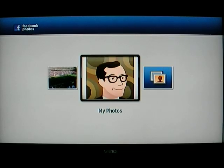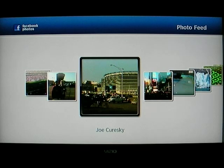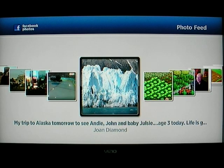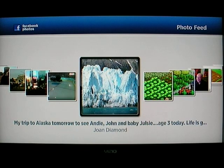Facebook Photos — Facebook is becoming a more and more important part of our lives. You can look at your photo feed, your photos, and your friends' photos. Taking a quick look at the photo feed — I have a friend's photo that's a really nice one. One thing Facebook does that's kind of annoying is it cuts photos down to 600 pixels, so they're never going to look as good as something like Flickr. There we go — it's my friend Joe's picture from Alaska.